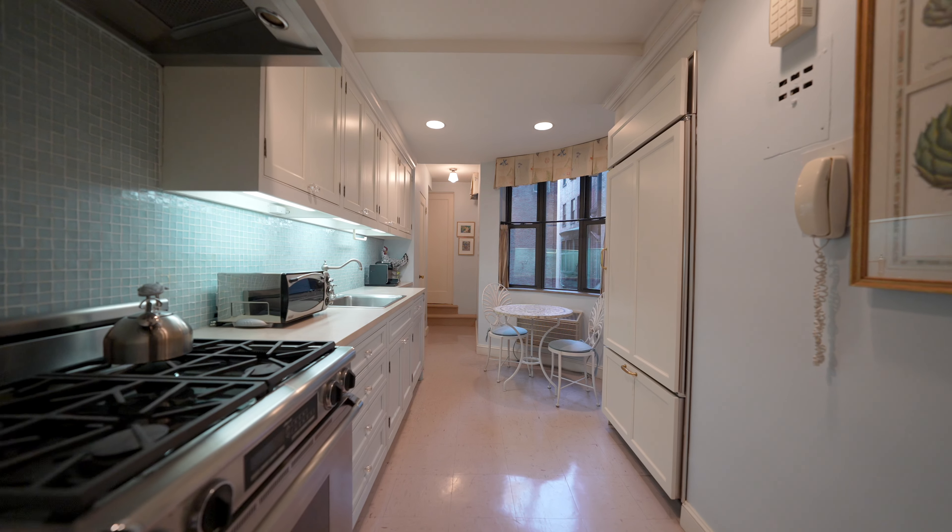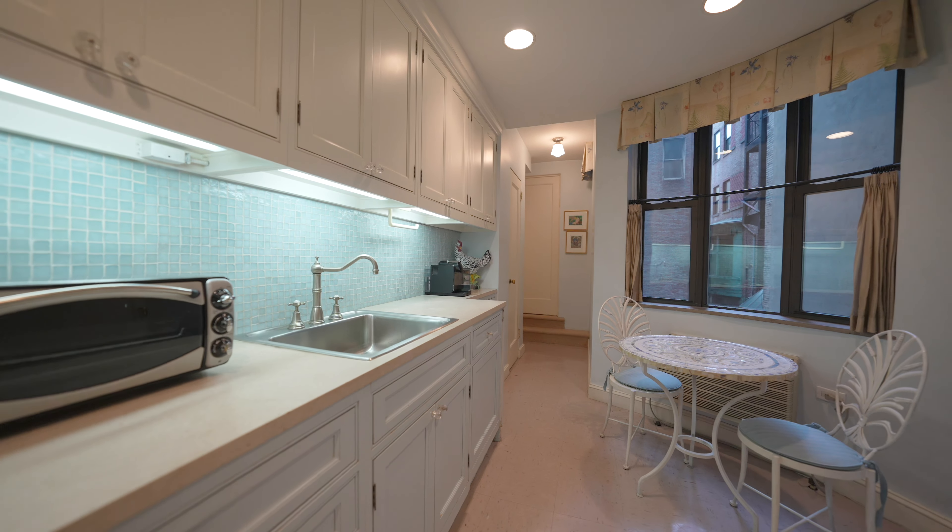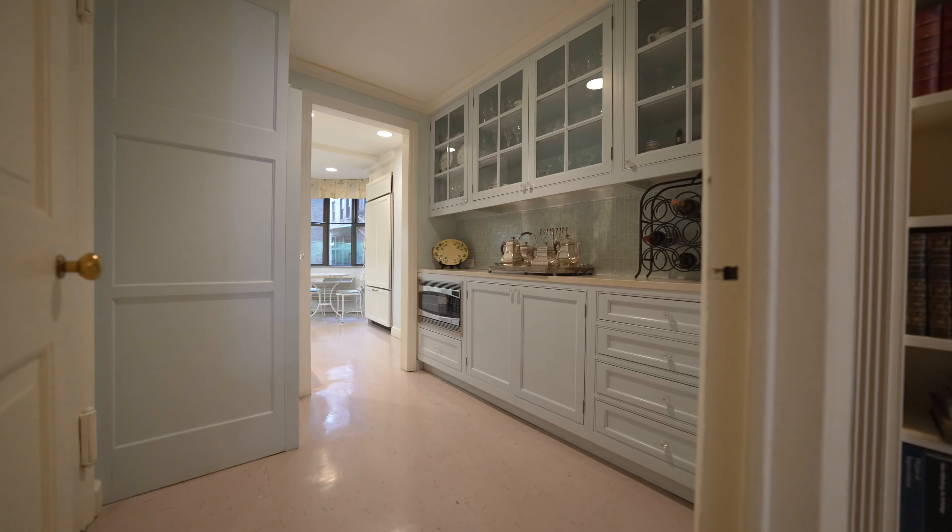The windowed Eden chef's kitchen is replete with designer appliances, Caesarstone countertops, a stacked washer and dryer by Bosch, and even a butler's pantry.